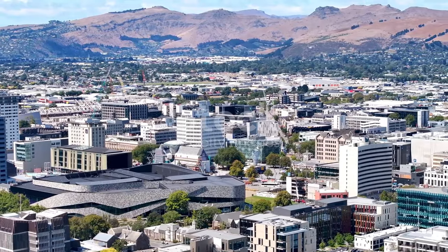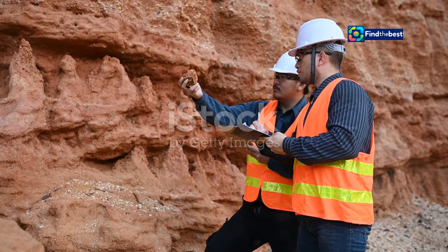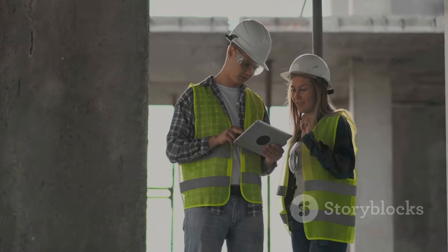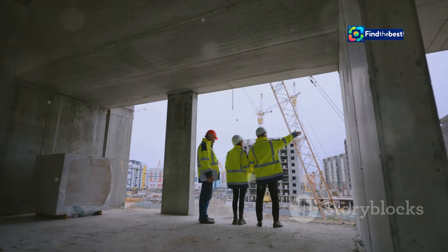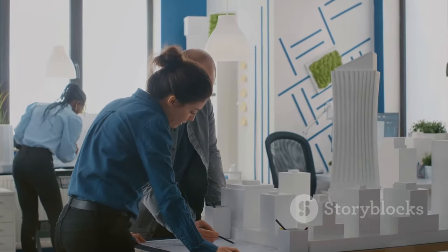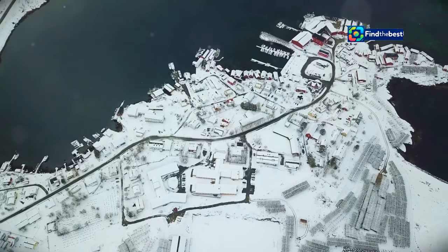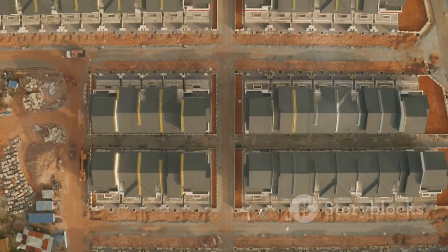The information provided by the ActiveFaults database is invaluable for a wide range of practical applications. For engineers and builders, it is essential for designing structures that can withstand the ground shaking caused by earthquakes, and it helps determine the appropriate building codes and construction techniques needed in different areas. For city planners, the database is crucial for guiding land use decisions — by understanding where active faults are located, planners can make informed decisions about zoning, infrastructure development, and emergency response planning, ensuring new developments are situated in less vulnerable areas.